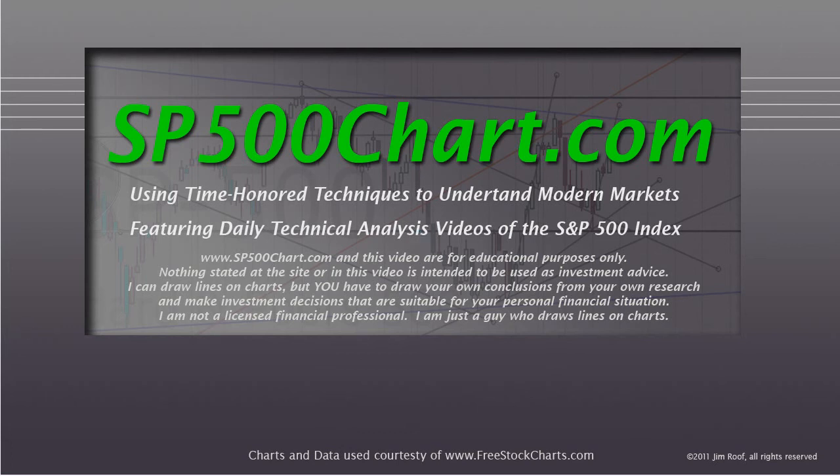Hey everybody, this is Jim at SP500Chart.com, where we use time-honored techniques to understand modern markets, featuring daily technical analysis videos of the S&P 500 Index.